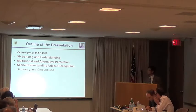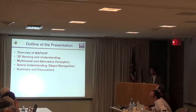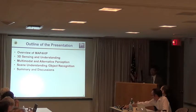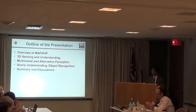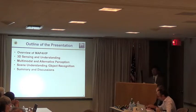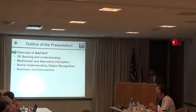Here's the outline. I'm going to give our view of the project, Map for VIP, and focus on three topics. The first one is 3D sensing and understanding, mainly for navigation and arm-reaching — the basic requirements for visually impaired people. The second is multi-modal and alternative perception, including evaluation, learning, and data collection. Finally, I'll give examples of object recognition like text and sign detection, then a brief summary.